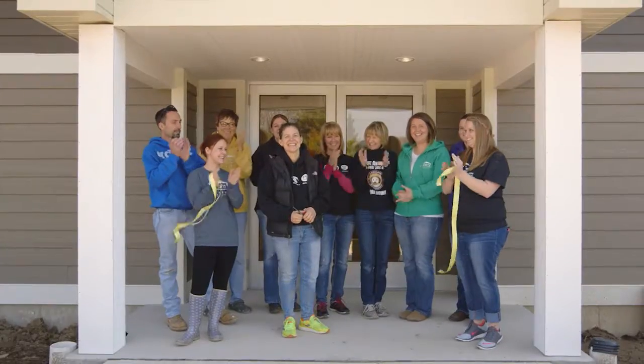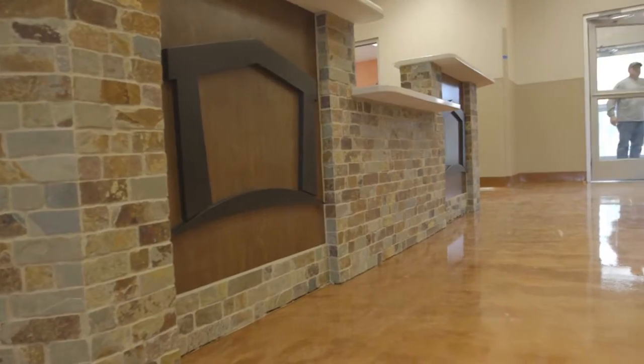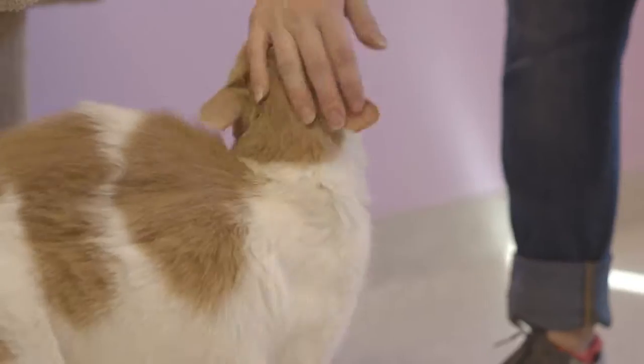That facility will actually become our new open-to-the-public area where we have space for adoptable cats, adoptable small animals, adoptable small dogs, and we were excited to be able to build part of phase two — and that's actually what we're standing in right now.